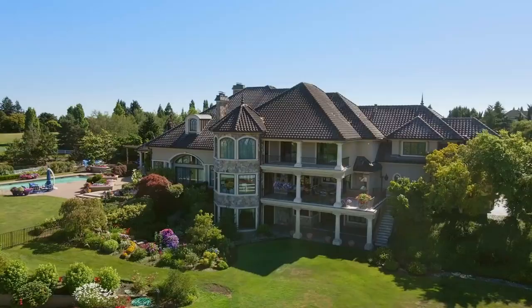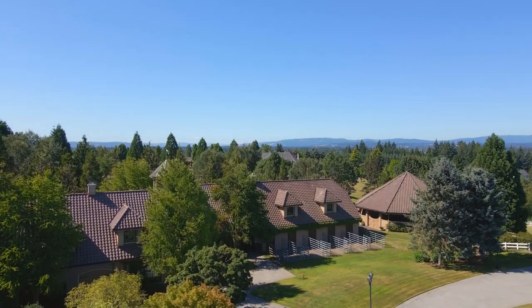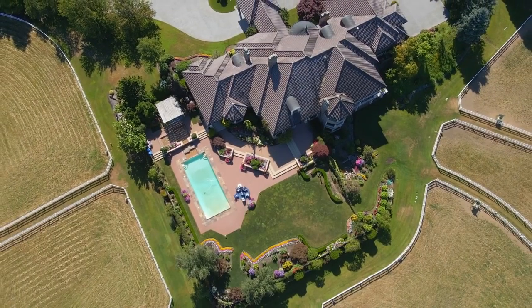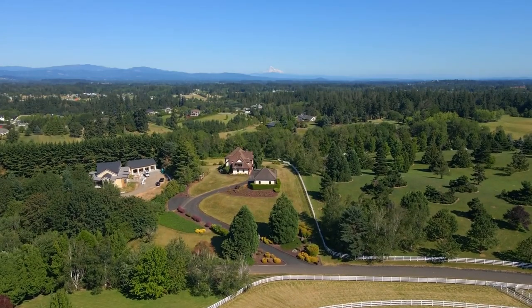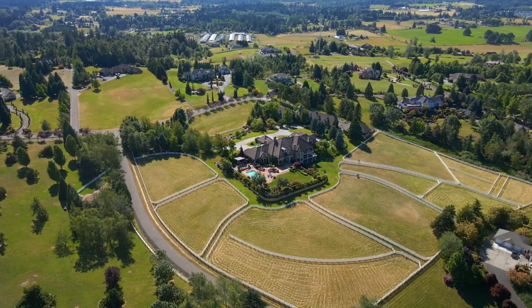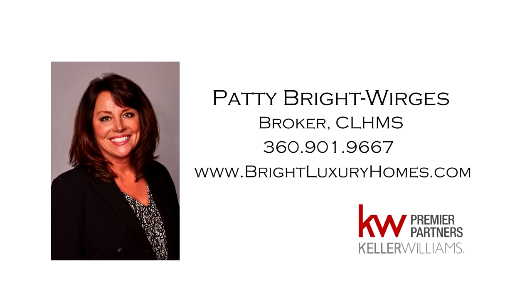An exceptional estate, perfectly situated for amazing mountain views, with every amenity for the luxury lifestyle you've envisioned. You'll find it all here, ready for you to call home. For more information or to schedule your own personal tour, please contact Patty Bright-Werges at 360-901-9667.